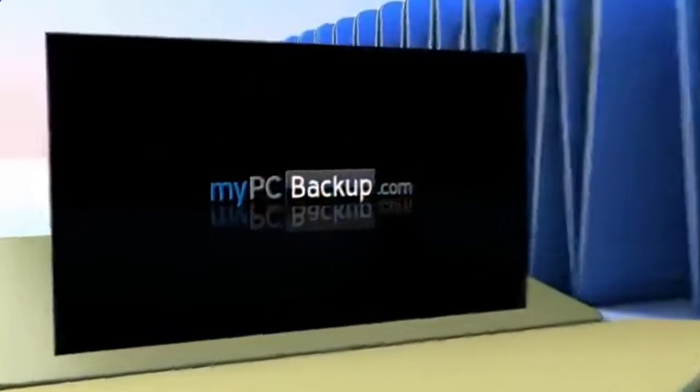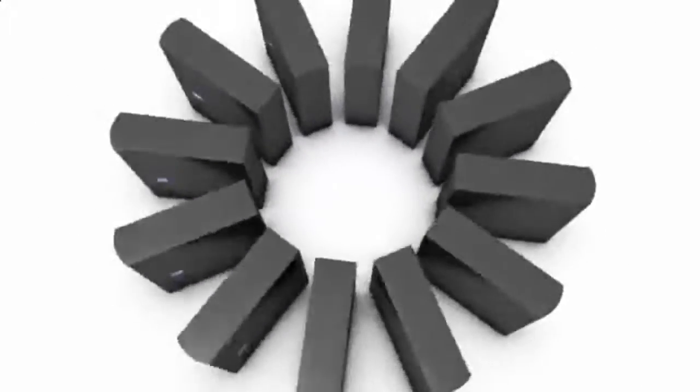My PC Backup is a small desktop application that automatically backs up all of your files to a schedule chosen by you. It takes a copy of your files, encrypts them, and sends them to our high-tech data centers via a secure 256-bit SSL connection.